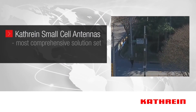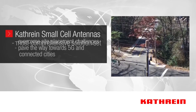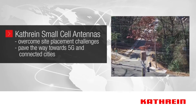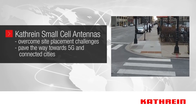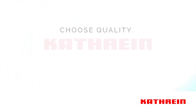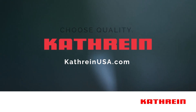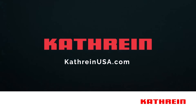Katrine offers the most comprehensive small cell solutions in the industry in order to help operators overcome expensive site placement challenges and pave the way towards 5G and connected smart cities. To find out more about Katrine small cell solutions, visit us at katrineusa.com.